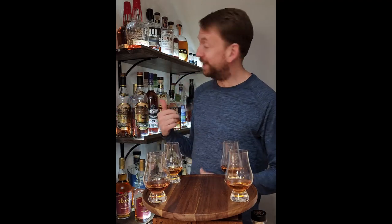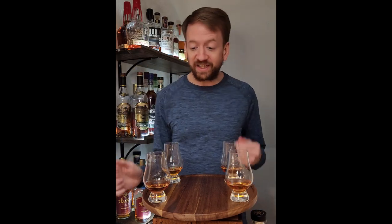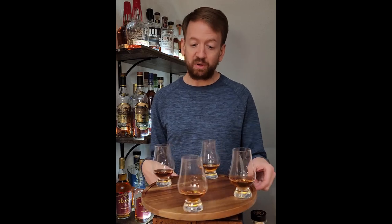Okay, we're having some technical difficulties tonight — I forgot to plug the microphone in at the beginning and the lights went out. Sorry about that, but we're back with the lights on and the microphone plugged in. I got rid of the Angel's Envy because we don't need that in this flight, and I've added three more finished bourbons.